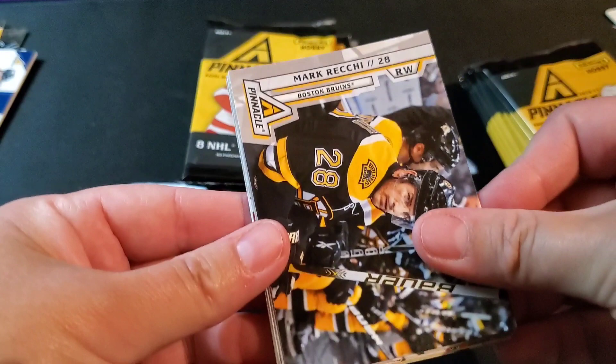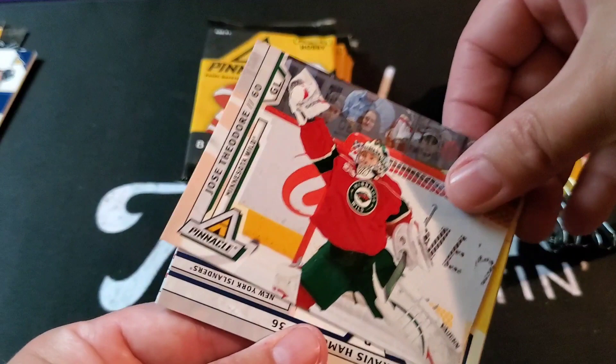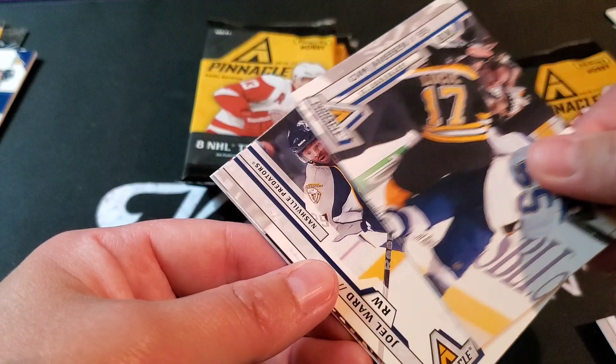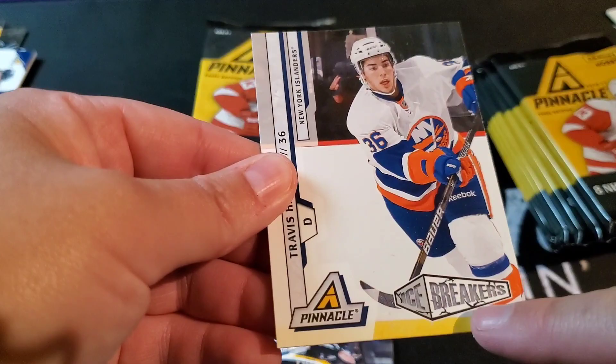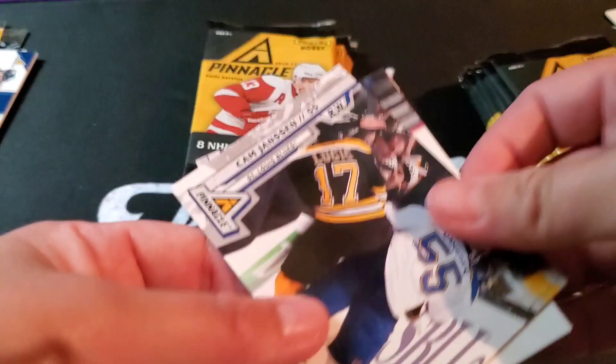Mark Recchi, Jakub Voracek, Jose Theodore, Travis Hamonic — hold on, was that something? Yeah — Travis Hamonic, Ice Breakers. That's right at the bottom. So not numbered, just a randomly inserted Ice Breakers — must be just some kind of parallel. Cam Jensen, Joel Ward, Vernon Fiddler, and David Steckel.